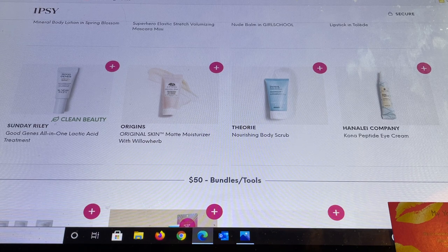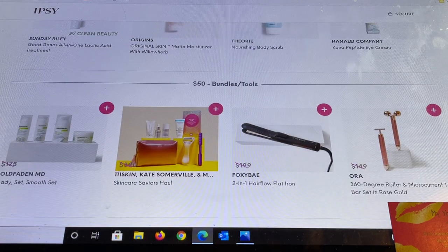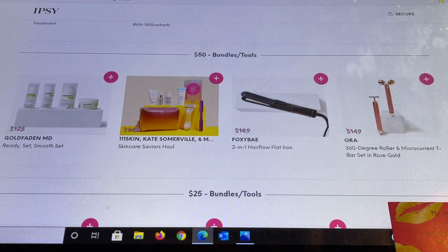Origins is another fantastic brand — this is their moisturizer with willow herb. Then there's a new brand to me called The Theory with a nourishing body scrub, and from Hanalei Company there's an eye cream. Then they show what they recommend they think I would like, and we're starting again with the $50 bundles before going back down to the $3 section.